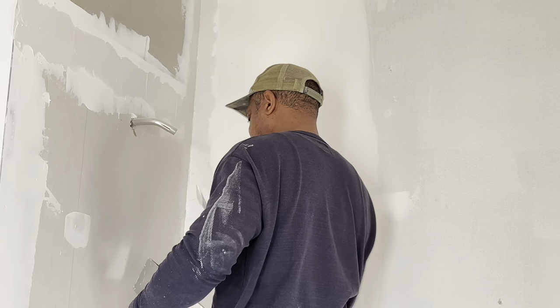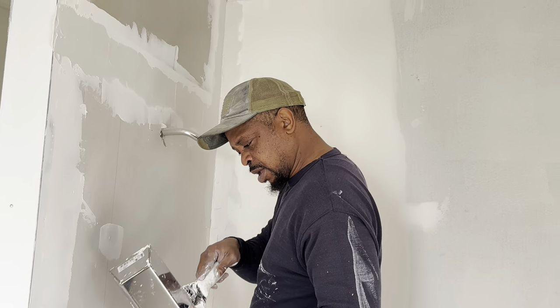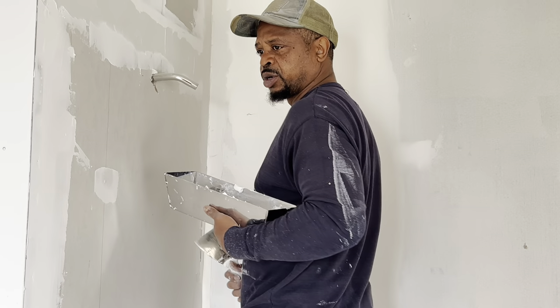Okay, say hi guys and tell them what you're doing today. Just touching up some spots in this walk-in shower — getting it ready to put our panels up.